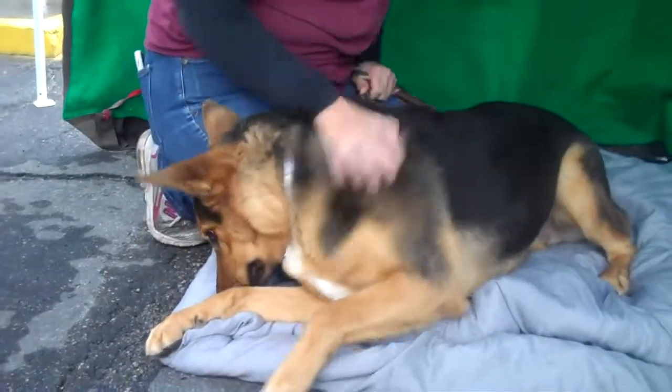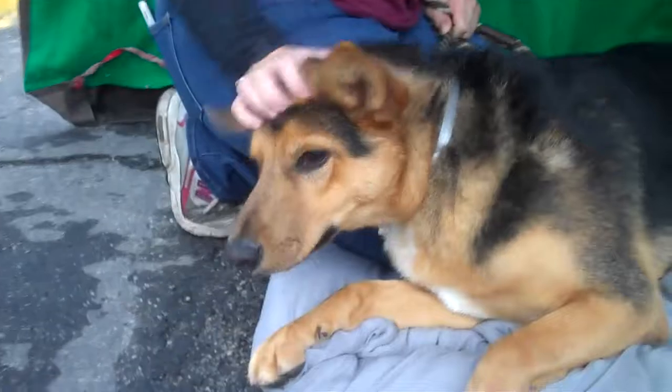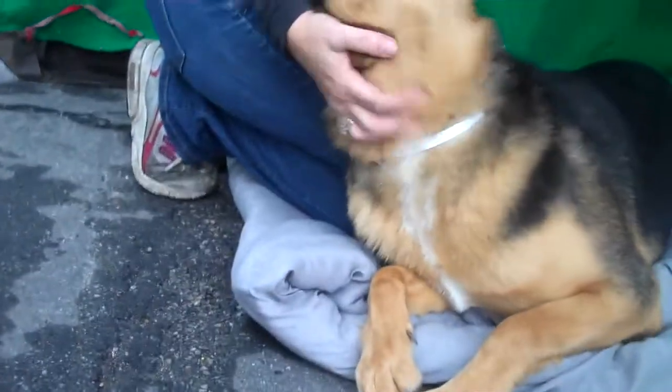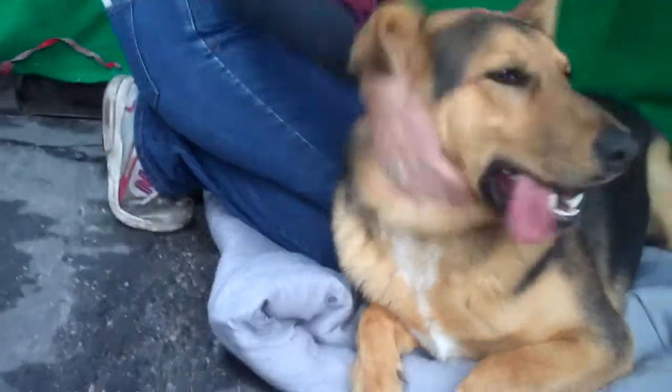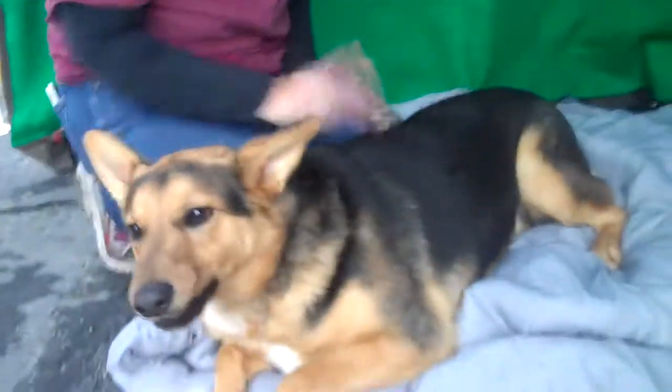I've got a big puppy head for you! This is Benji, and Benji's ID number is 8501-5989 — that's his ID number — and he is a shepherd mix.